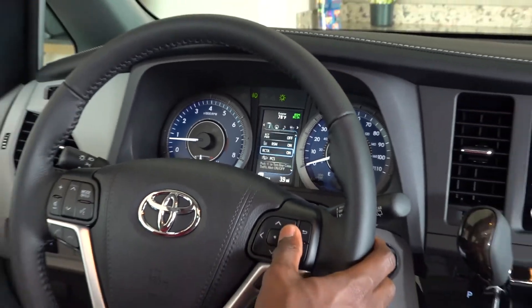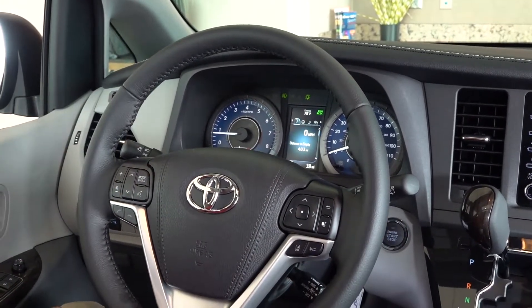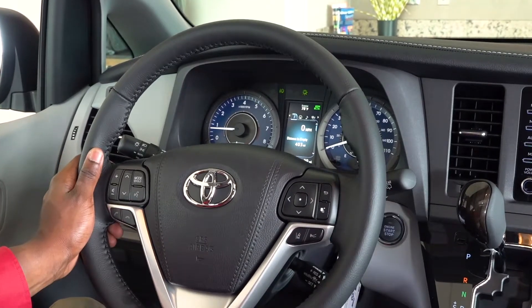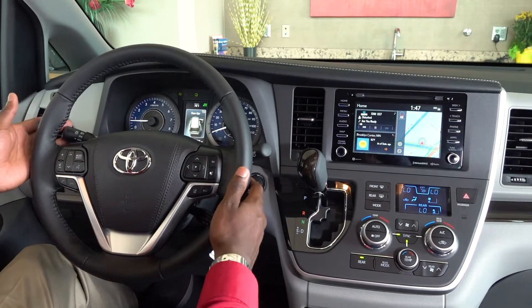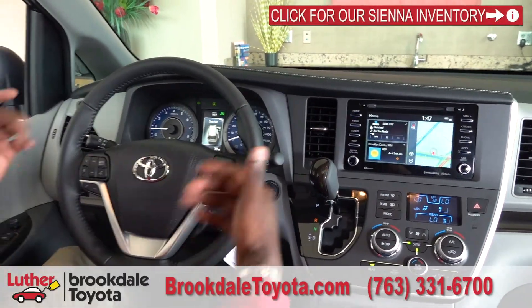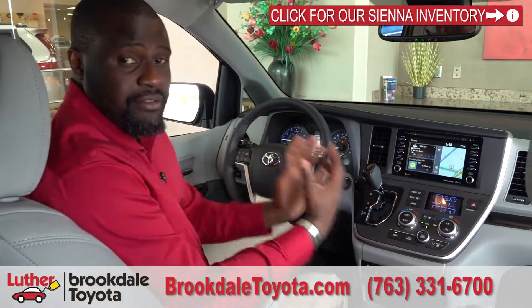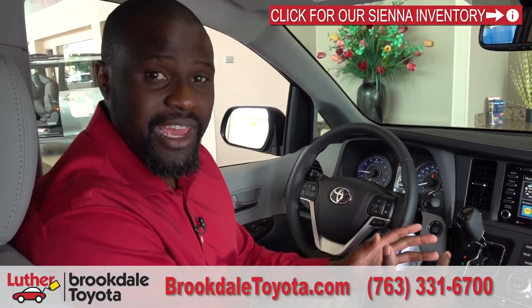The speedometer is very easy to see, and I like that the screen also gives me a digital speedometer, very easy to read while driving. Controls for wipers and lights are in the typical Toyota spot, as well as the cruise control. It is a tilt and telescoping steering wheel, making it a very comfortable vehicle. It's got all the things you would need for a family vehicle.